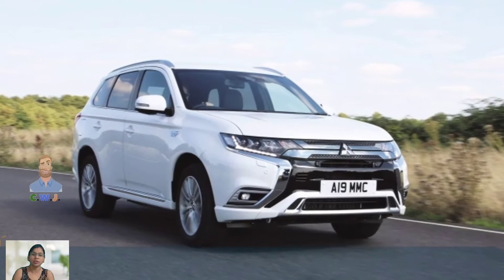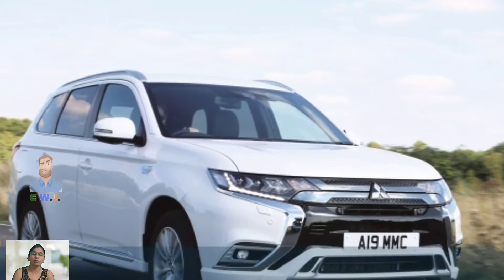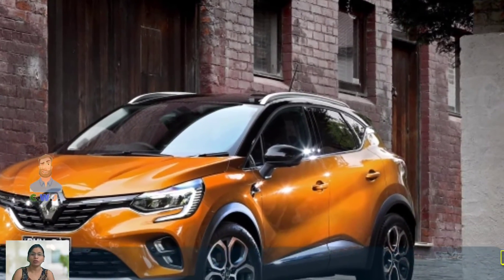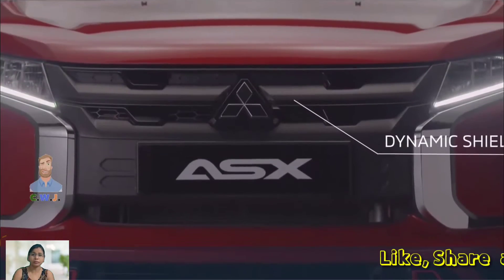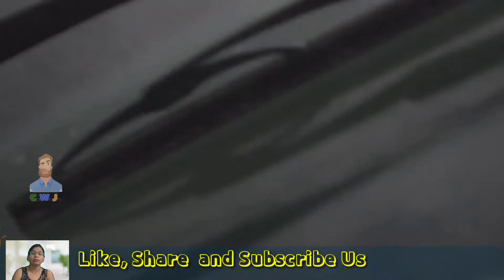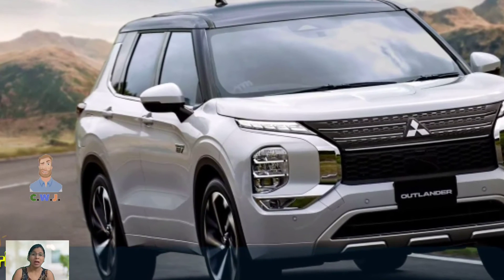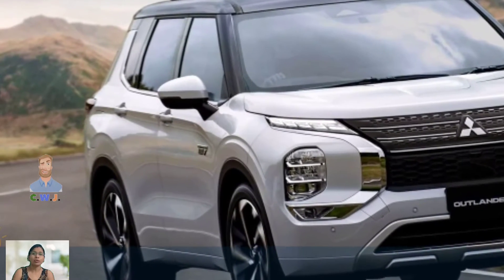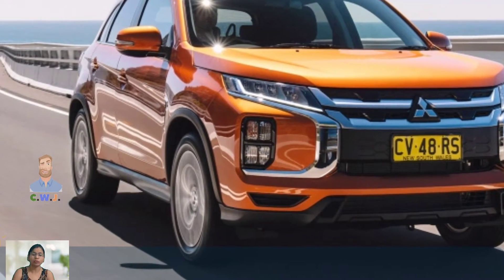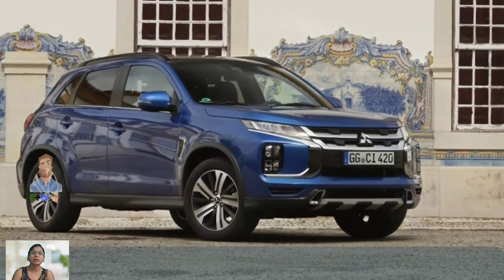The interior of the 2024 Mitsubishi ASX has also received some updates. The cabin is spacious and comfortable with plenty of legroom and headroom for both the driver and passengers. The seats are supportive and provide excellent comfort for long journeys. The dashboard has been updated and a new infotainment system has been added, which includes a large touchscreen display, Bluetooth connectivity, and a rearview camera.